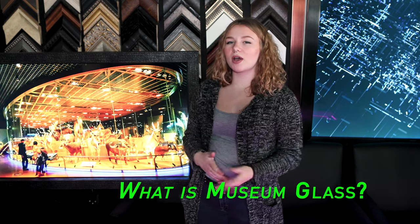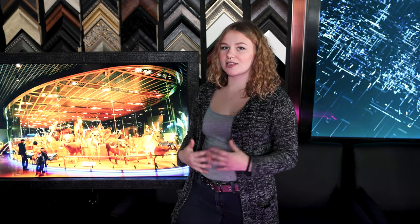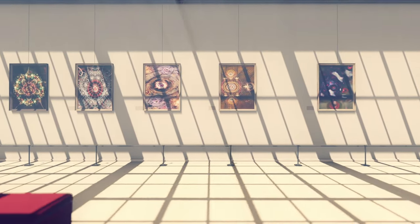Today we're going to be talking about what is museum glass. I will be sharing with you what it is and what it's used for. Hi, I'm Amanda with twoandmirrors.com. So what even is museum glass?